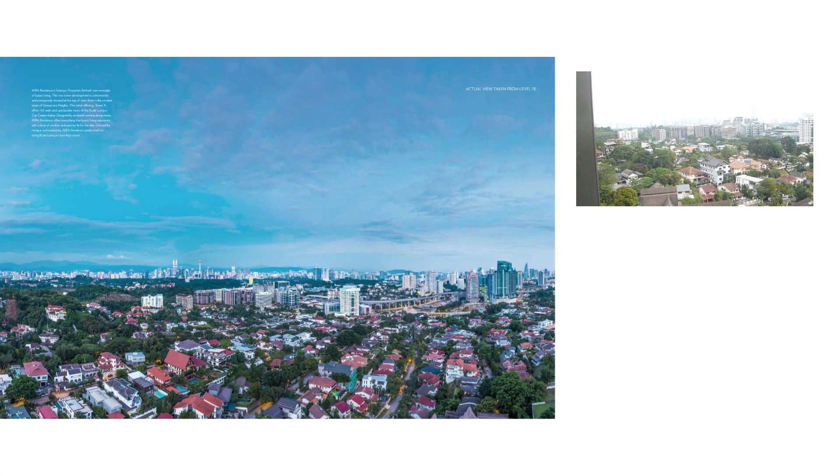It contains two blocks and it features a fantastic skyline of the Kuala Lumpur city. You can have a 270-degree skyline view from all the units.